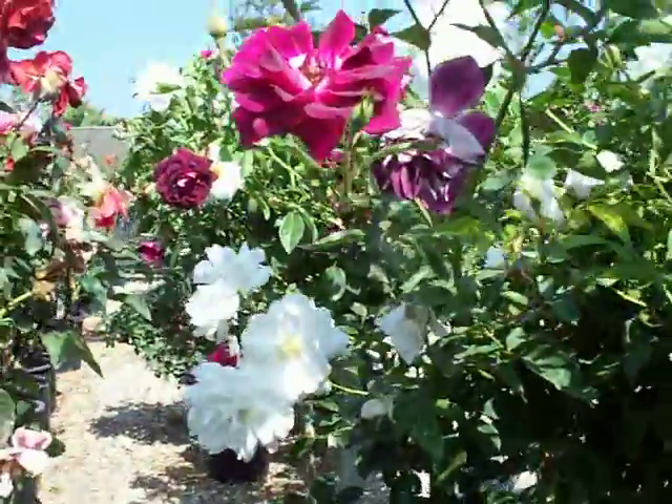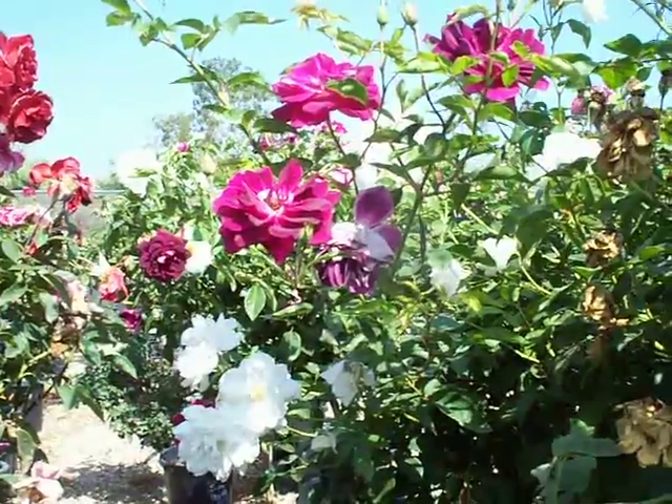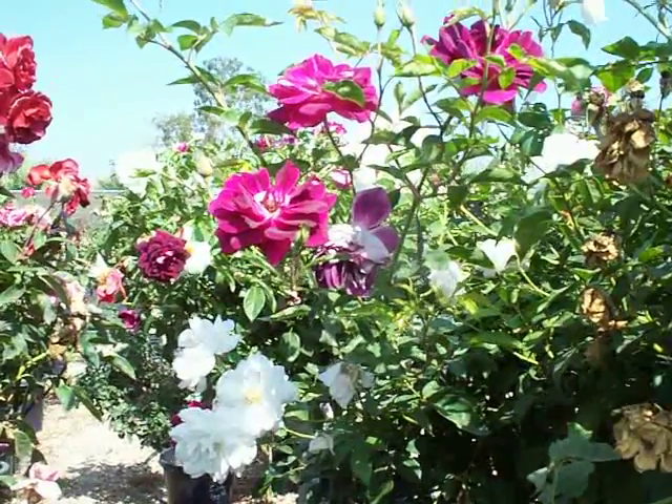Great color combination. Check growquest.com and growquest.net for other two for tree rose combinations.